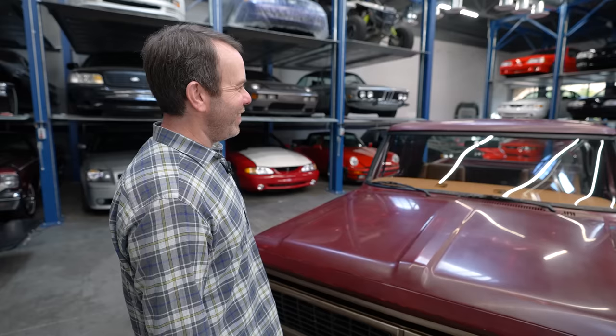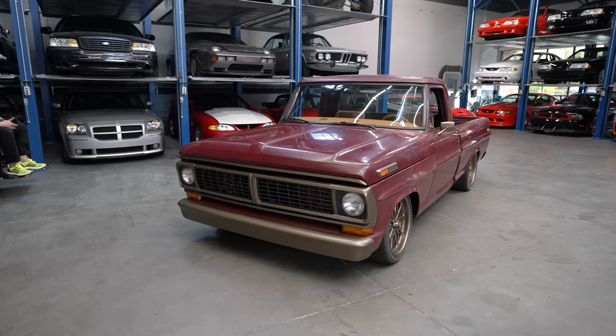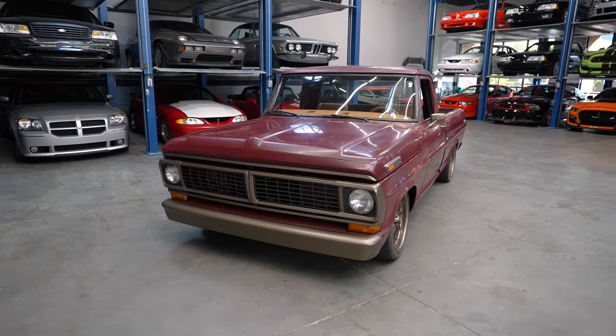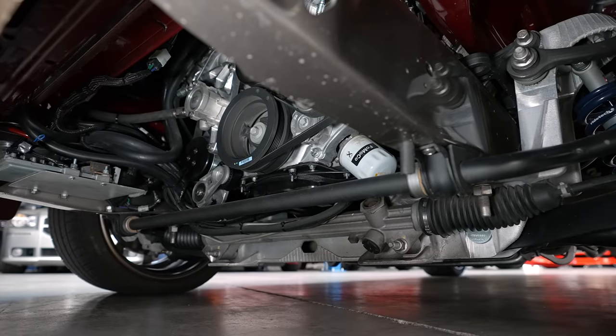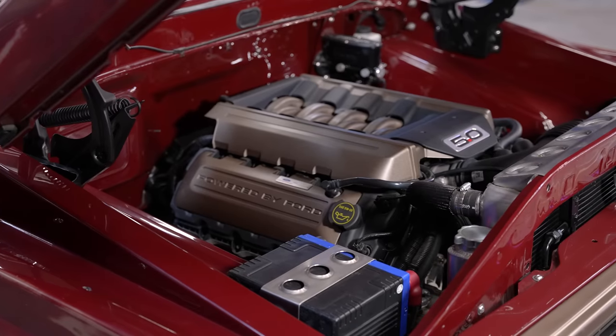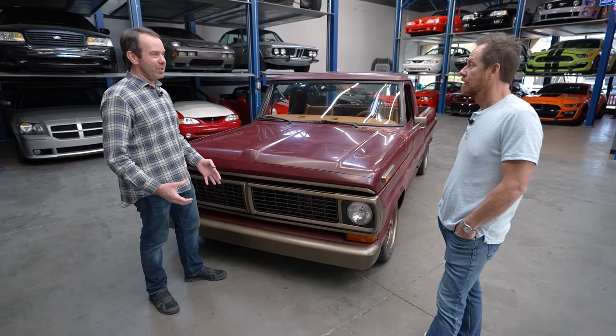Come on in, Jim — we've got some serious stuff to talk about now. It's a great build. I really like what you've done. I like the chassis — it looks like a Crown Vic front suspension with the Mustang rear end, a five-speed, and the Coyote motor. Everything you did was done the way I would do it, the way a lot of people would do it. It's done right.